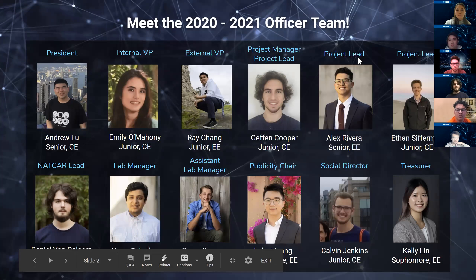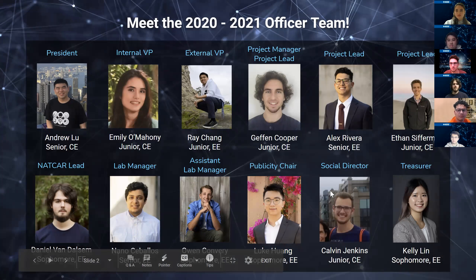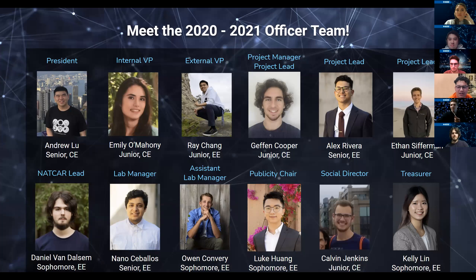I'm Ray, the external VP this year and a junior electrical engineering major. I'm Emily, third year CE major and your internal vice president. I'm Geffen, a third year computer engineering major and the project manager and one of the project leads. I'm Alex Rivera, your hardware-software project lead and a graduating EE. I'm Ethan Sifferman, a third year computer engineering major and a project lead. I'm Daniel, the NatCar lead this year and a sophomore EE.